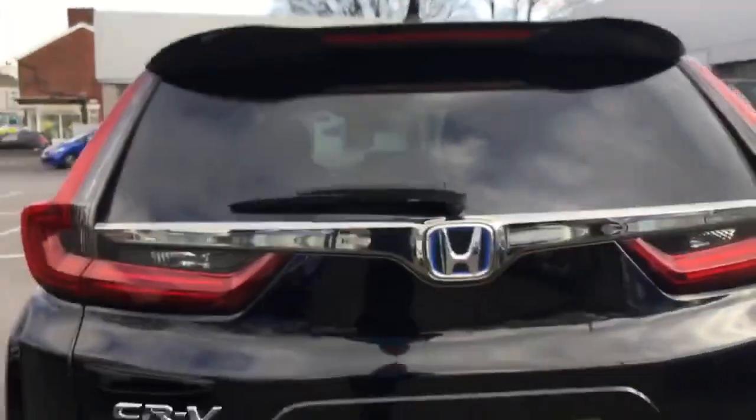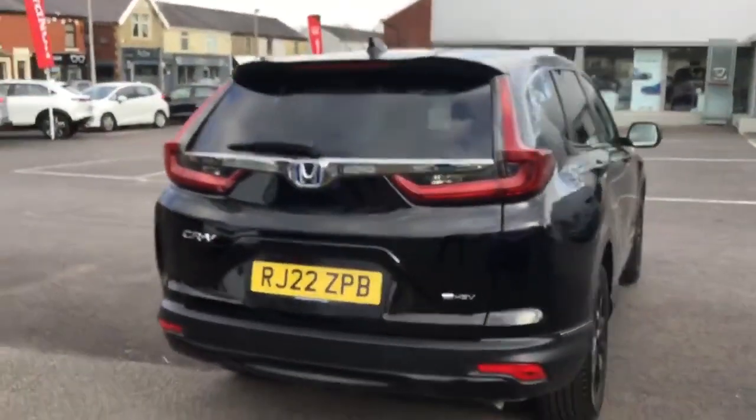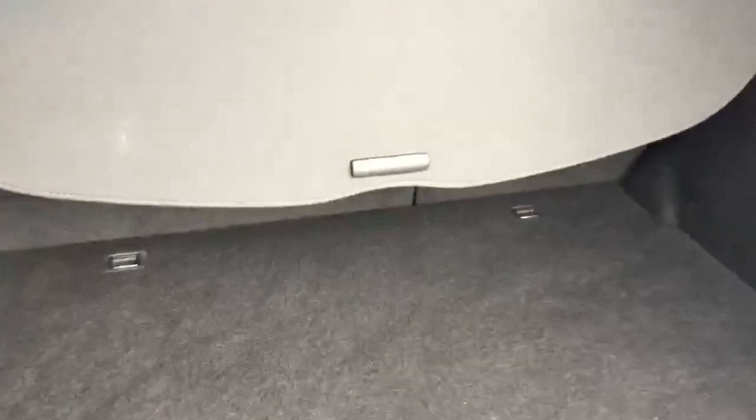Rear wash wipe, reverse parking camera and reverse parking sensors, large capacity rear load deck, all in very clean and tidy condition throughout, privacy tonneau cover and 60-40 split folding seats.